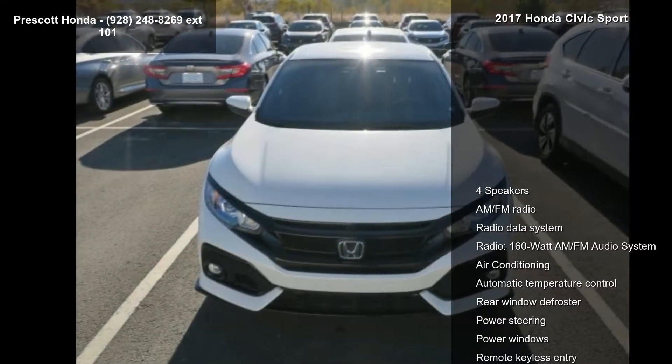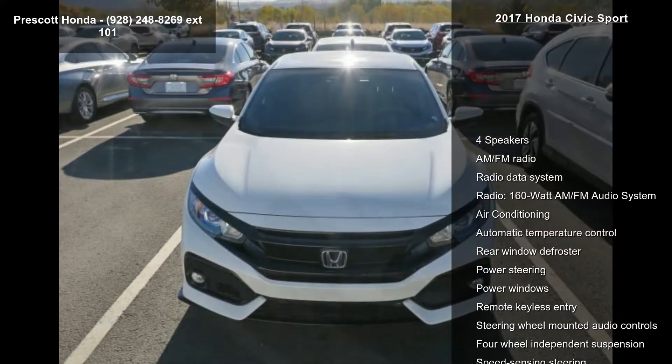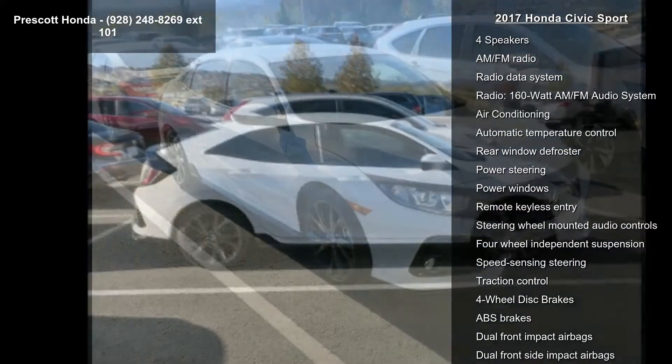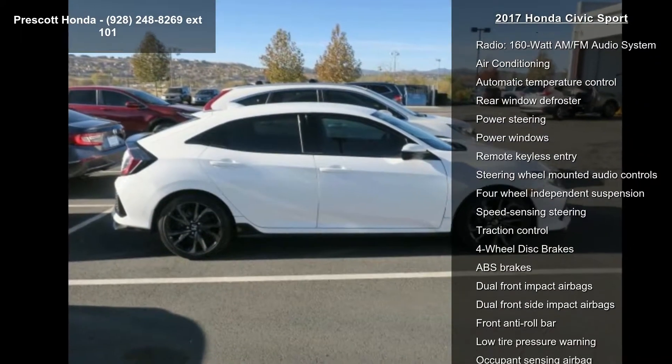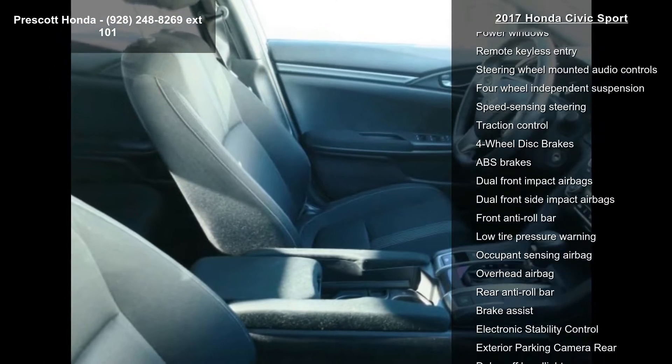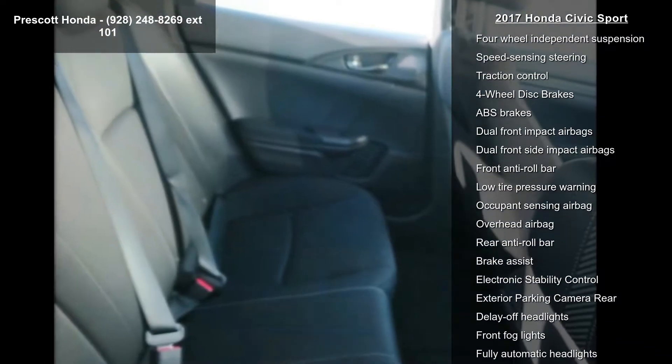Some of the top features included with this vehicle are 4 speakers, AM FM radio, radio data system, a 160 Watt AM FM audio system, air conditioning, automatic temperature control, rear window defroster, power steering, and power windows.